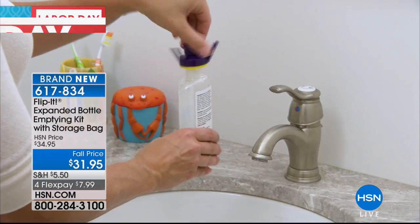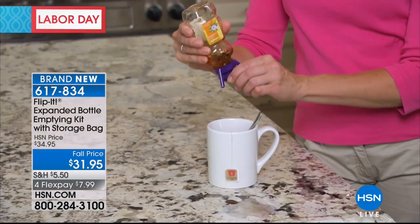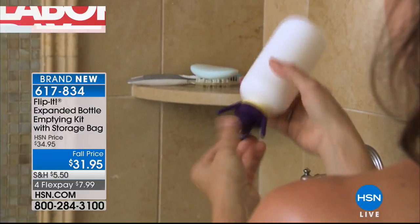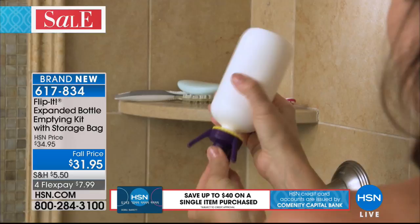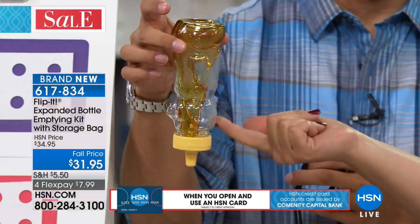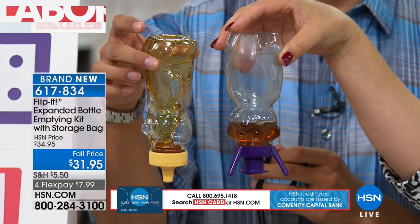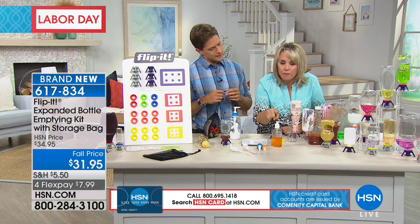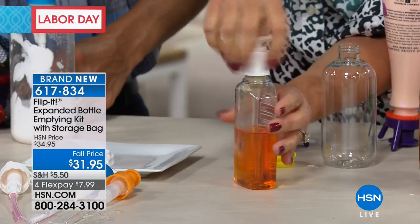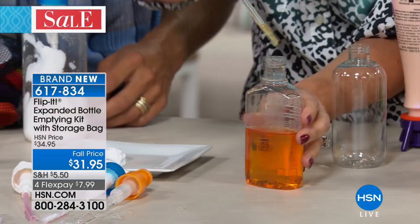Every ounce counts and it really starts to add up — especially if you go to those big warehouse stores. Look at the honey — the second it goes half empty you do the waiting game, flipping it over and staring at it. And look at a soap dispenser — the straw doesn't reach all the way to the bottom, so there's a lot of soap you can't even get, and then you're wrestling and spilling and turning it over. This is so easy to clean — they're dishwasher safe, BPA free, and good for food grade items in your pantry. With the Flip It, all you have to do is put it on and flip it — if the lid isn't completely shut, it will not stand up, so it's even telling you to close the lid so it doesn't go everywhere.